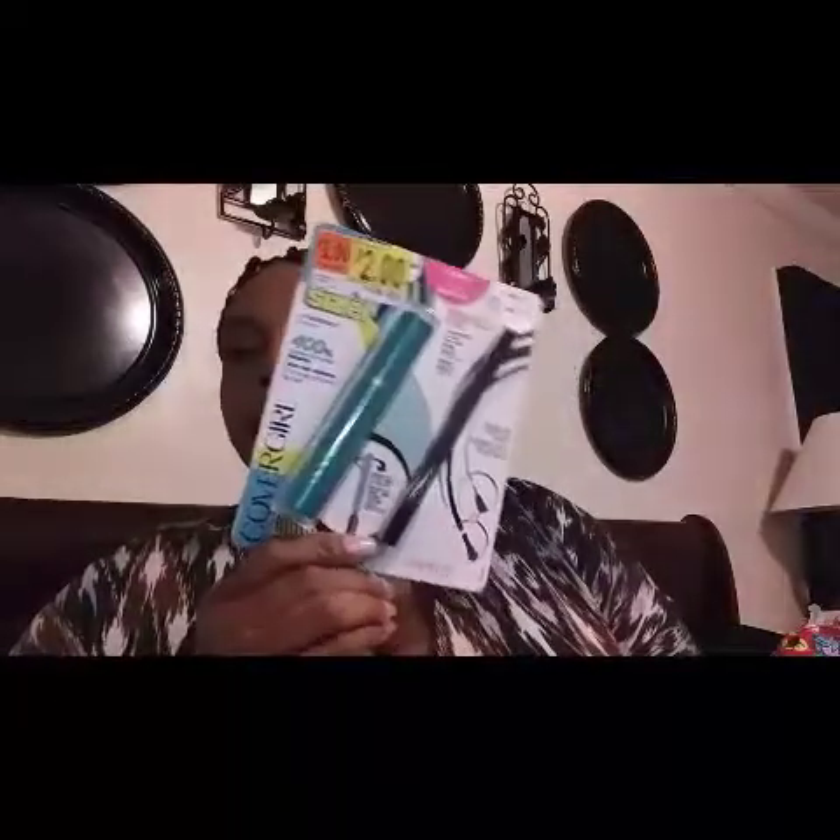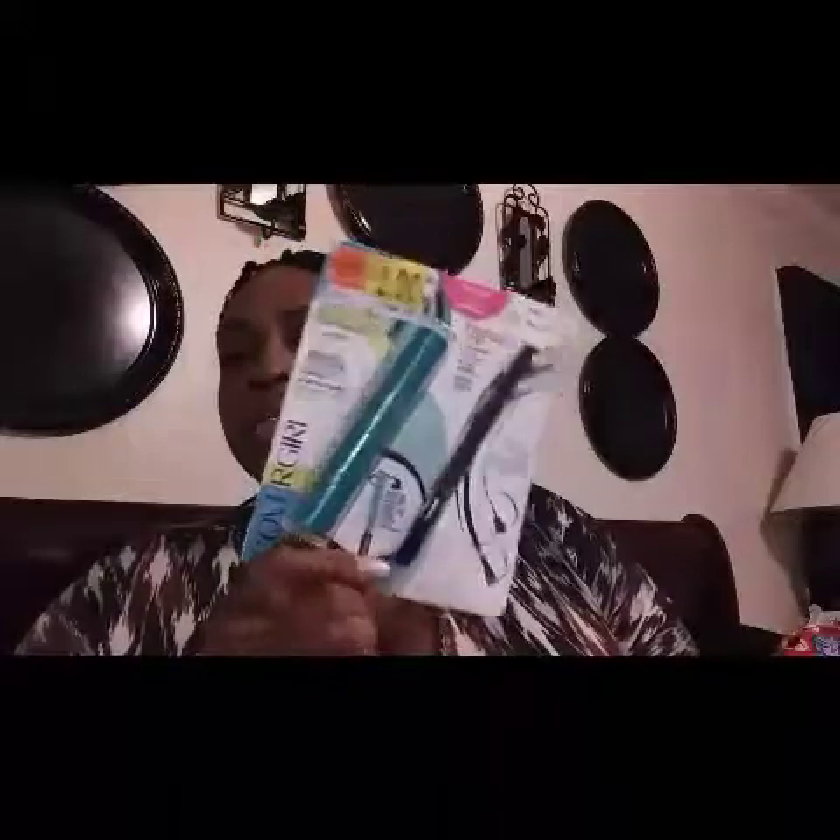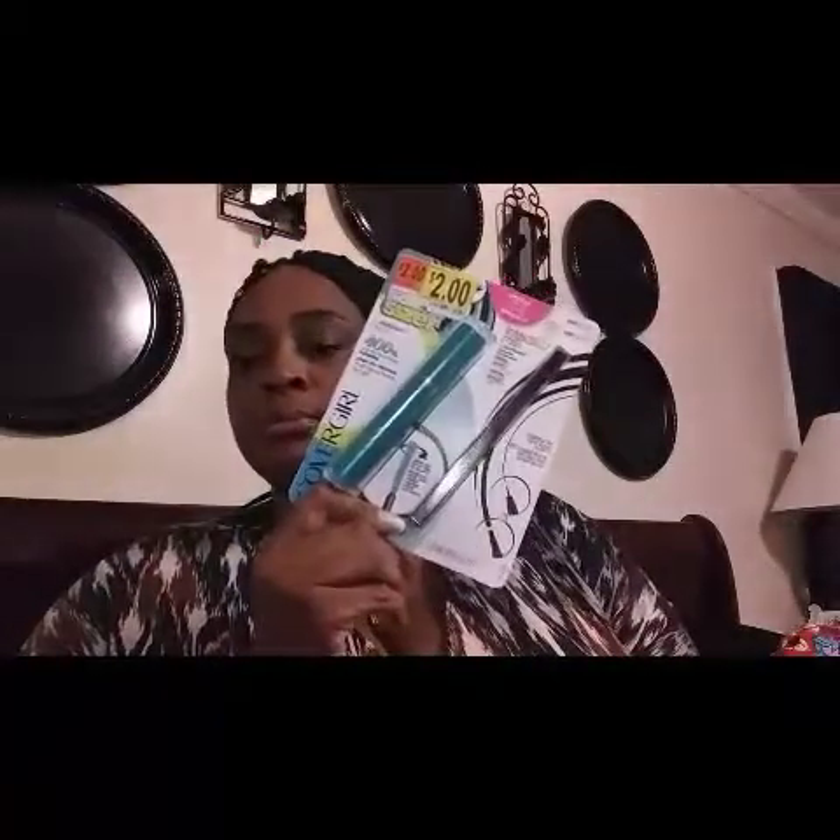Next I have this Black Opal in a shade called Bun Bun — it's a very dark chocolate color. I already know who I'm giving this to because she loves these colors, and she knows this is hers. And next I paid two dollars for this CoverGirl mascara and eyeliner — really a dollar each, so still a great deal. I love mascara because I don't wear false eyelashes.